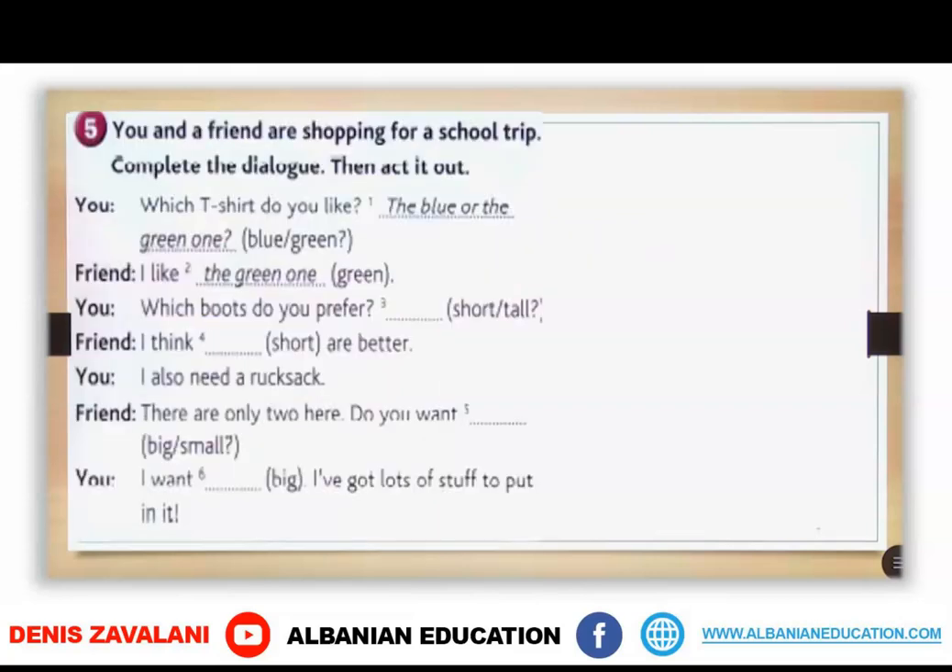In exercise 5, you and your friend are shopping for a school trip. You are going to complete the dialogue. And of course, if you have someone that can speak English, you can practice it with a friend or a sibling next to you. Take your time and write the words.